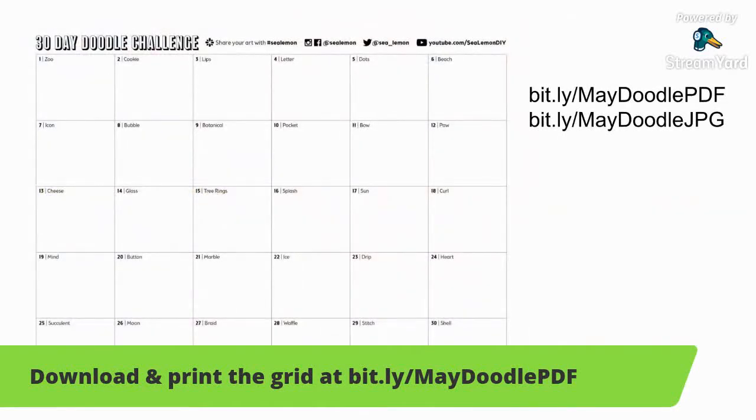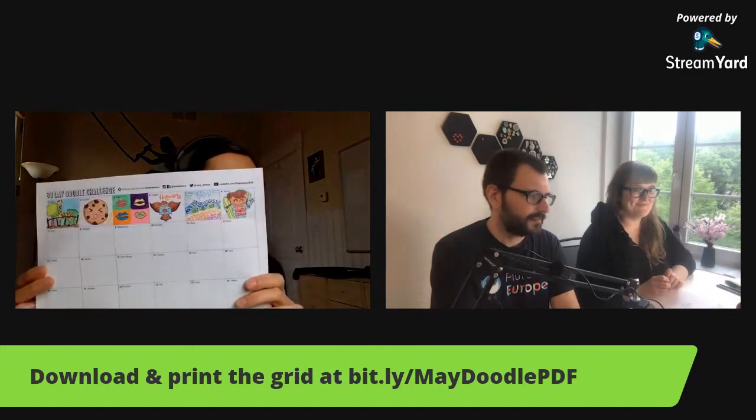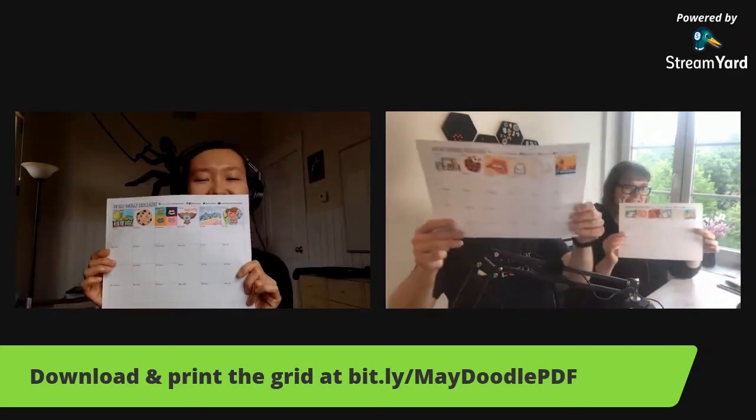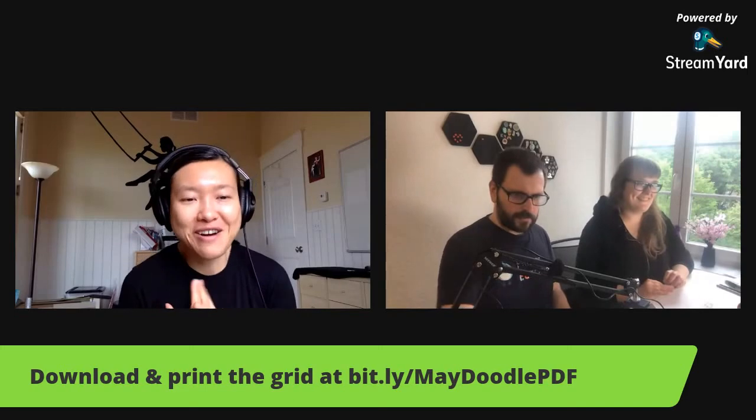Welcome everyone, let me switch the camera. We'll be doodling together again and today we have Lara and Miguel. We are making very nice progress — look at this beautiful row of doodles! I really love this format, it gives me so much satisfaction to fill it in. Welcome everyone, and if you are joining us live, please say hi in the chat and tell us your name and where you are.